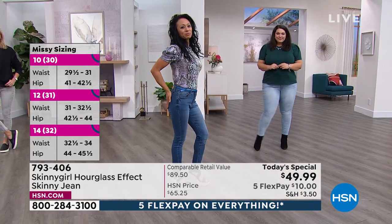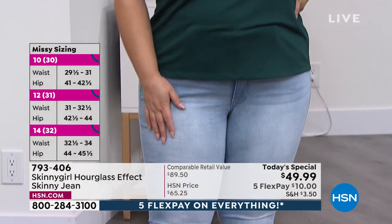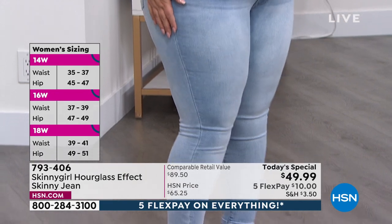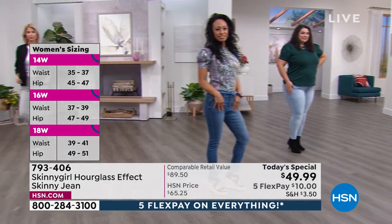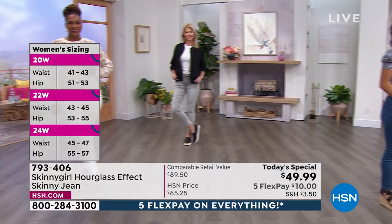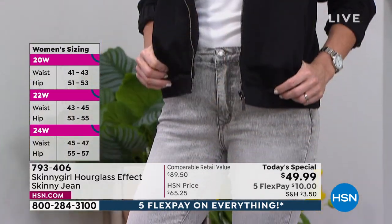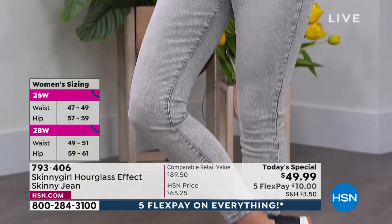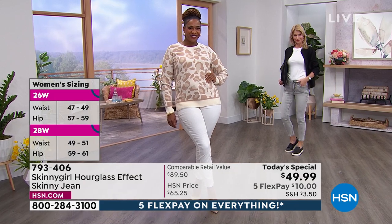Everybody loves the way these fit. There's a wonderful stretch but not too much — just enough. In terms of the combination of fabrics, it's cotton, poly, and spandex. Size-wise, we have numeric sizing that equates from European to American sizing. We also have plus sizes in the 14 through 24 women's range.